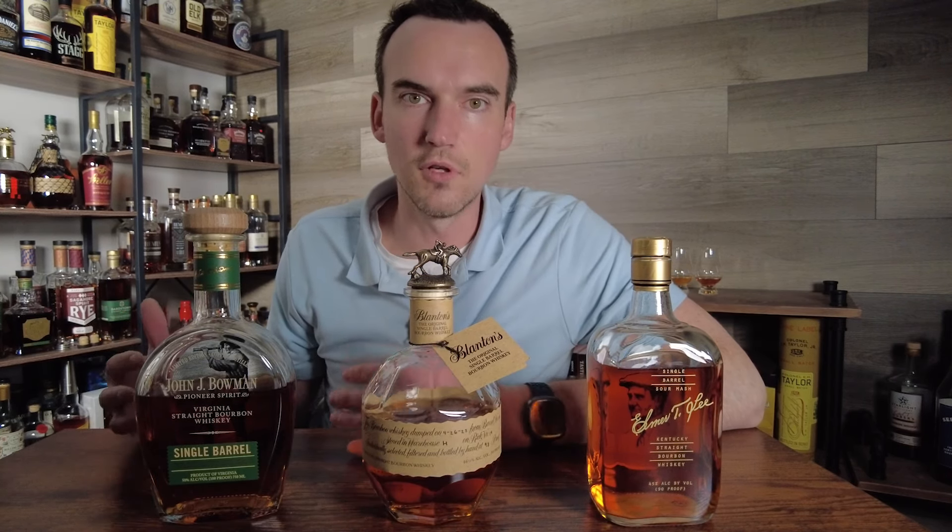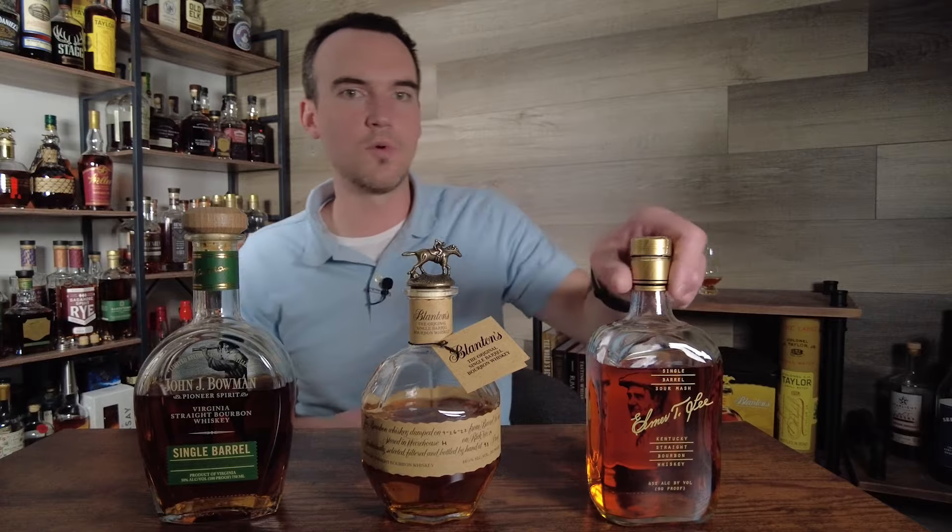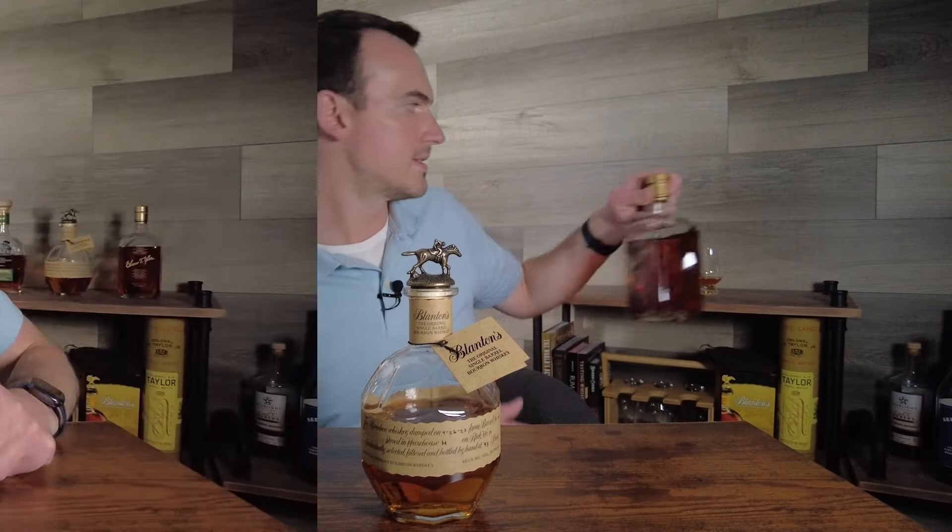Alright, without further ado, let's get these bottles out of the way and let's taste. So all I'm going to do: I'm going to nose them, I'm going to taste them, and I'm going to tell you which one is my favorite.